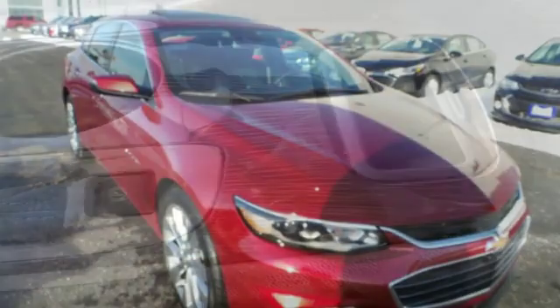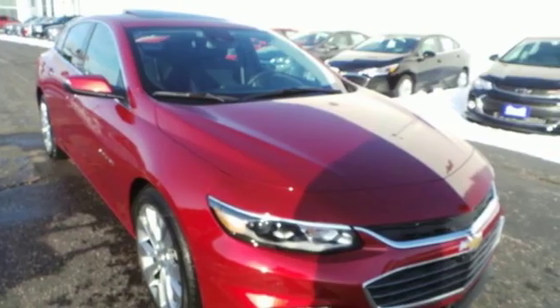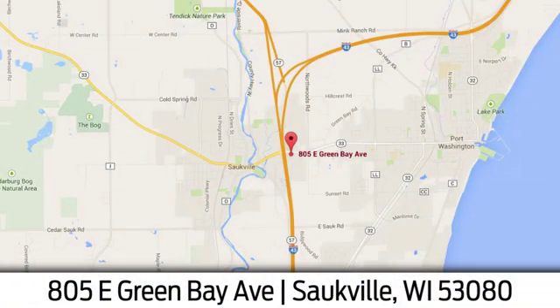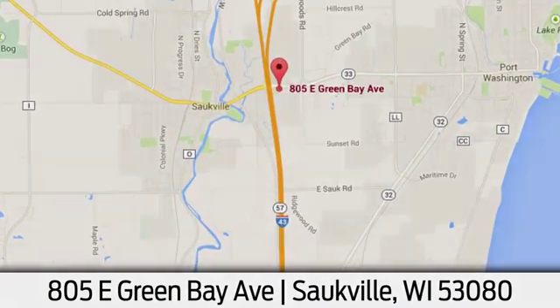Performance, value, durability, Chevy. Stop in for a test drive and make it yours today. Eric Von Sladorn in Salkville. We're conveniently located at 805 East Green Bay Avenue in Salkville, Wisconsin.